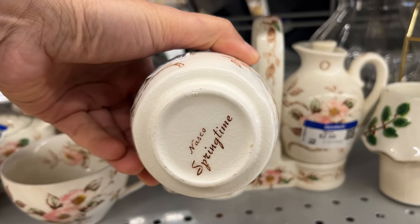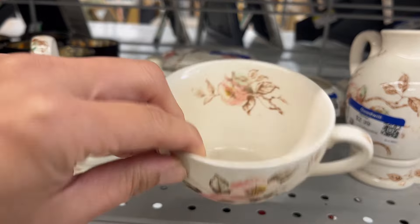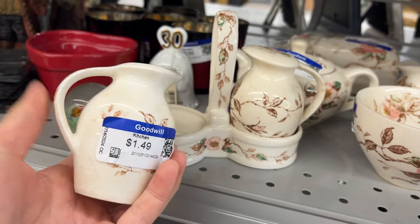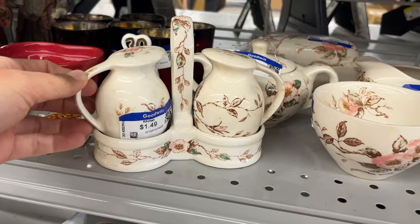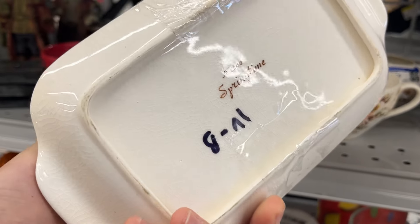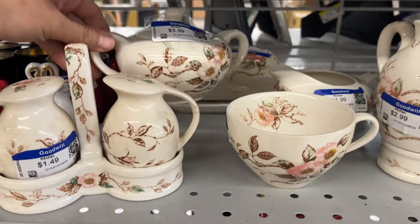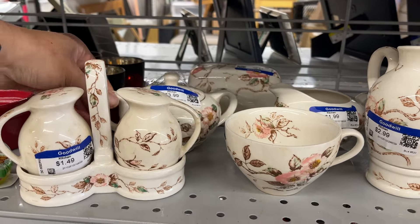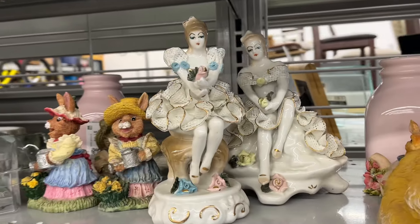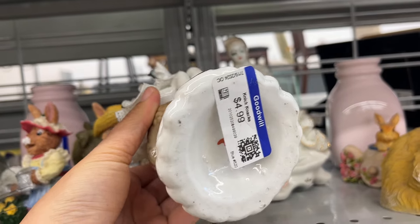Nesco Springtime. And there are some ballerina figurines, but they look clownish and they're $5.